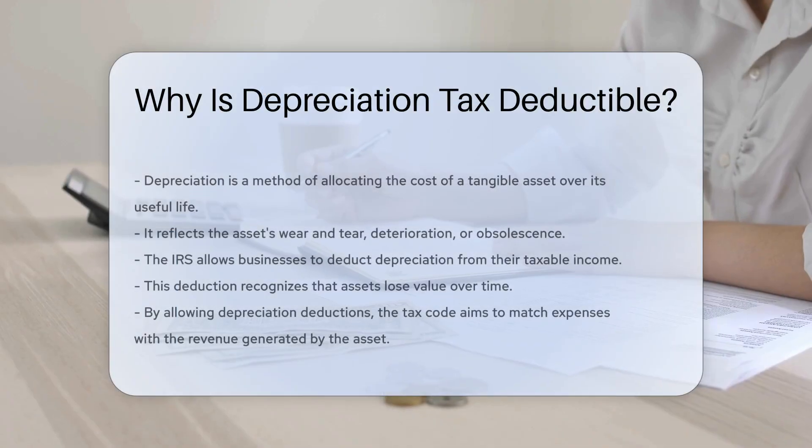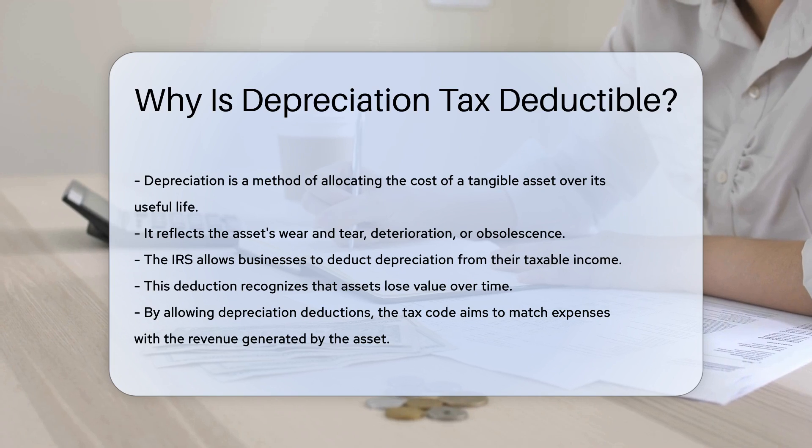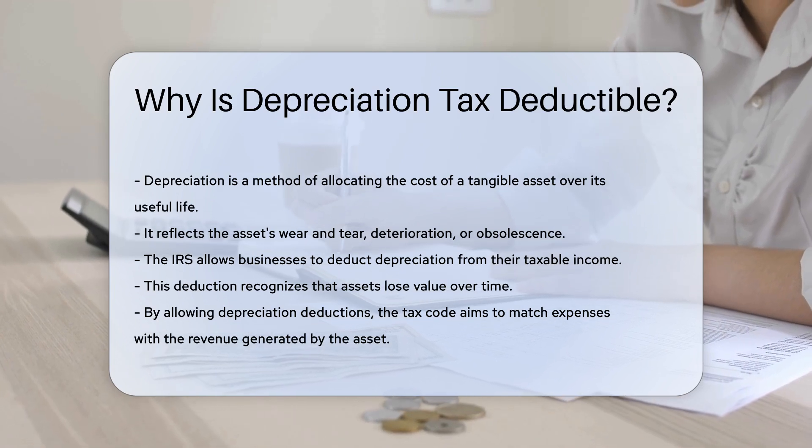Depreciation is a method of allocating the cost of a tangible asset over its useful life. It reflects the asset's wear and tear, deterioration, or obsolescence.